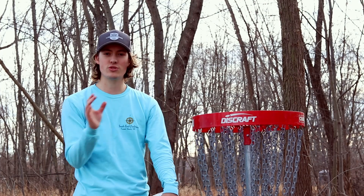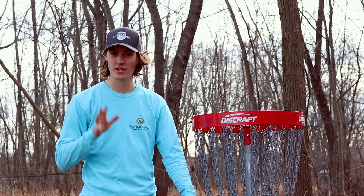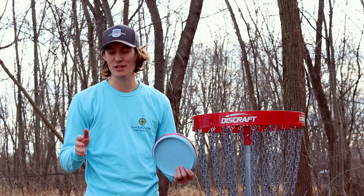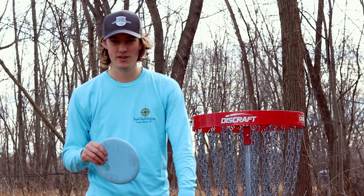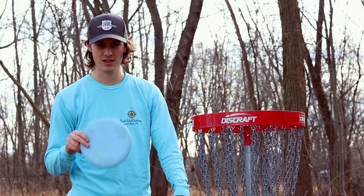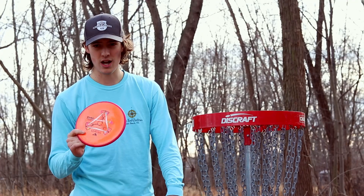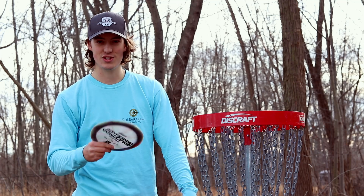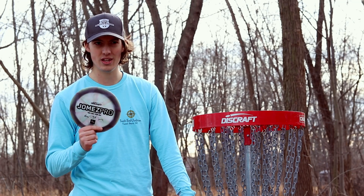I put all my drivers in a pile, all my mid-ranges in a pile, all my putters in a pile and let my wife pick one of each for this three disc challenge, so I wasn't biased towards what I was throwing. She picked some interesting ones. She picked this Cenus that I've thrown like four times — it's overstable, slightly overstable two speed. She picked the Pyro for mid-range, which I've thrown a lot and have an ace with, but again overstable mid. And then she picked the Jumez Pro Tour Series Z Nuke, which is super flippy I think — I've only thrown it once.